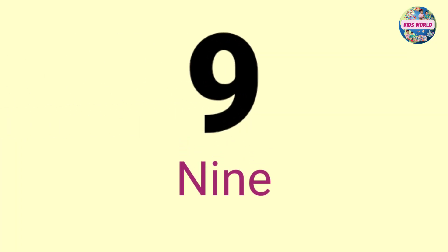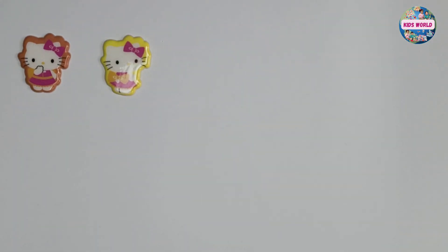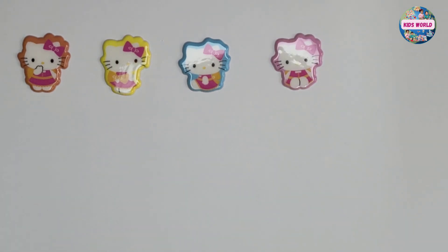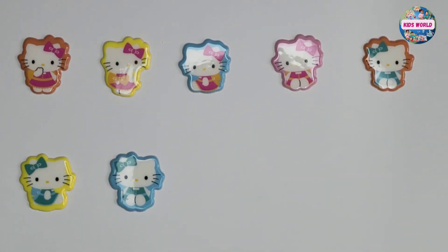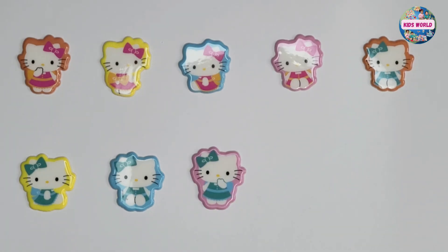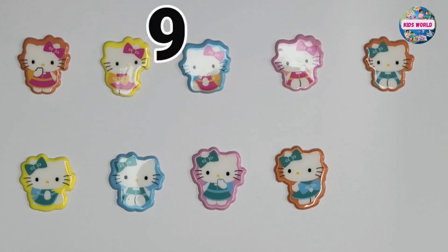Nine. One, two, three, four, five, six, seven, eight, nine. Nine, nine, nine stickers.